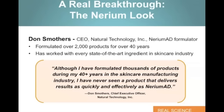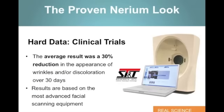Let's see what some of the industry experts are saying about Nerium AD. For example, Don Smothers, CEO of Natural Technology, really the Nerium AD formulator, has formulated over 2,000 products for over 40 years. He's worked with every state-of-the-art ingredient in the skin care industry worldwide. Here's what he says about Nerium AD: 'Although I've formulated thousands of products during my 40-plus years in the skin care manufacturing industry, I've never seen a product that delivers results as quickly and effectively as Nerium AD.' That's industry expert third-party credibility backed by real science, and that's why Nerium AD is getting the absolute attention of the industry right now.